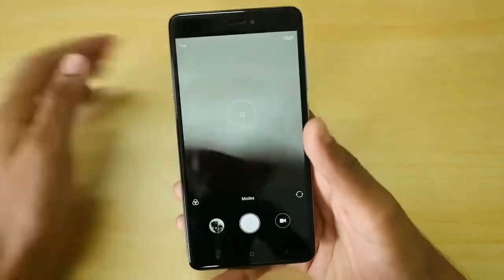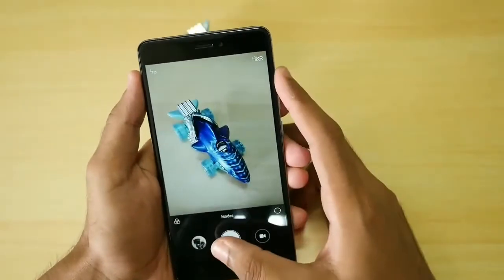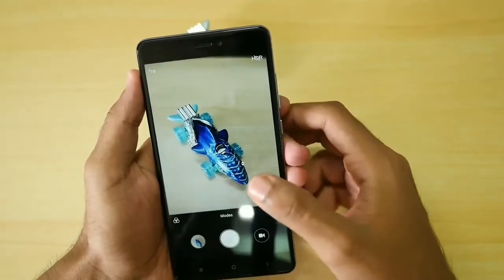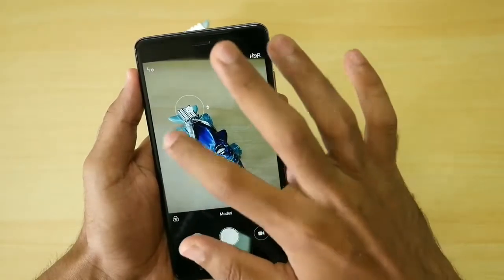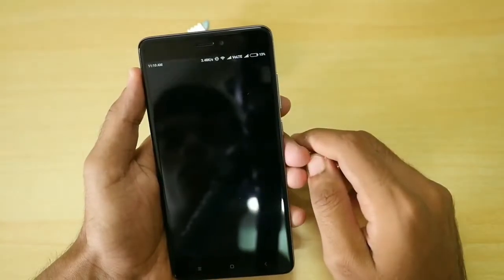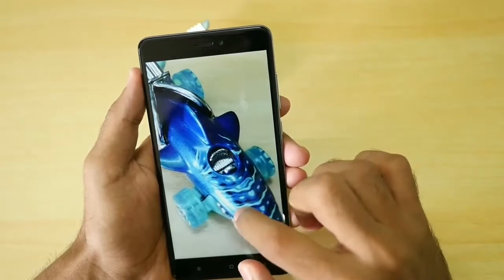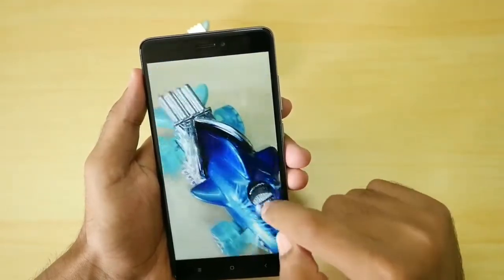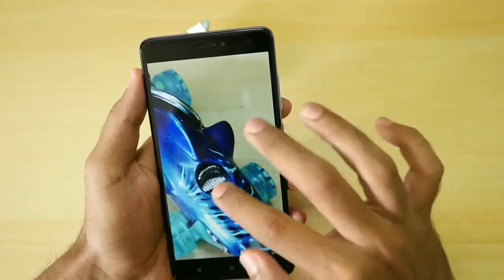The second problem is camera performance. Competitors such as the Coolpad Cool 1 and Honor 6X have better performing cameras compared to the Redmi Note 4. When upgrading from Redmi Note 3 to Note 4, the camera does improve, but compared to the broader market, even last year's Moto G4 Plus performs better than the Redmi Note 4.